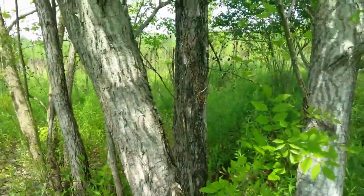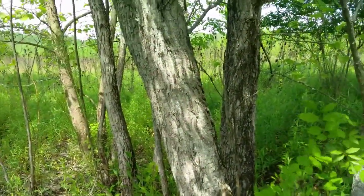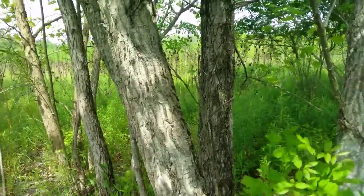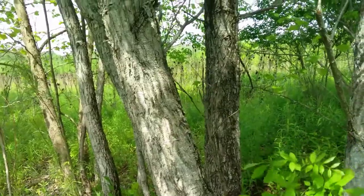We'll contrast this tree with other members of the Populus genus — which includes the aspens — in the future. But for now, here's our eastern cottonwood with its early summer appearance.